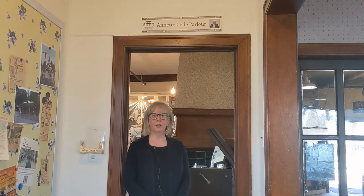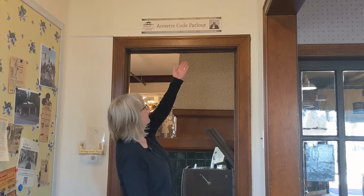Today, where we're going to find some heritage is here with our new Annette Code room. Annette Code — who was she? Well, above us we have Annette. And to learn more, you need to step into the room.